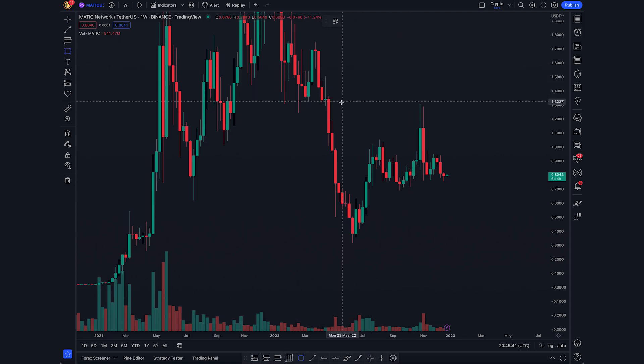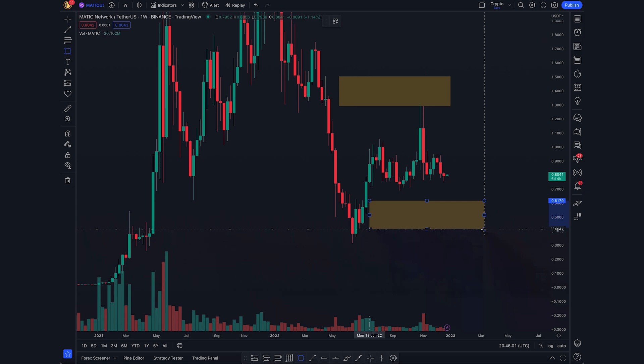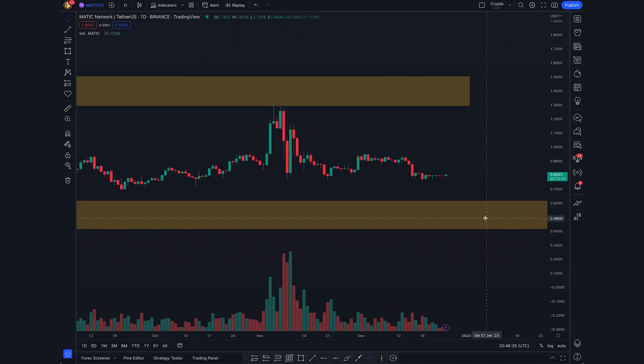We can draw out this key level here, which is the previous area of supply. This is what we reacted off when we pushed up to $1.30 before dropping back down to 80 cents. Below us, the main level I'd like to look at is between 41 and 61 cents. This is a level of demand on the weekly chart. I'm not saying we're going to go all the way back down there, but if we do, that is a major level where we could see a huge bounce.